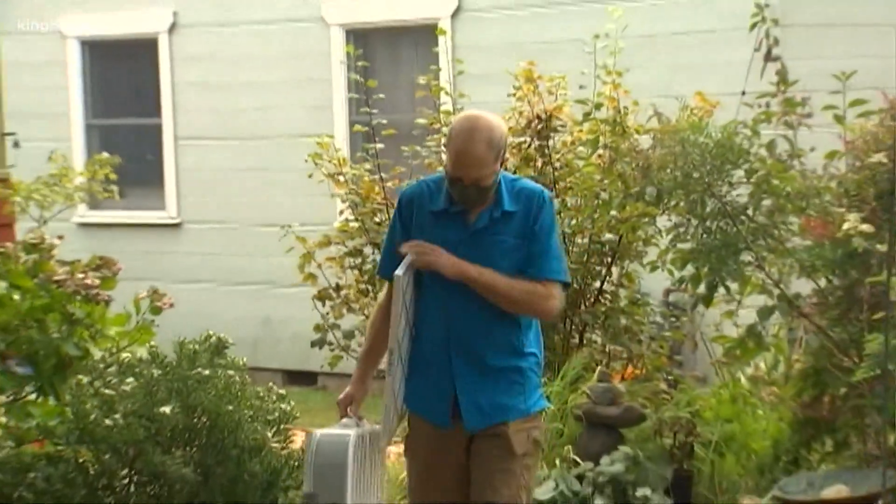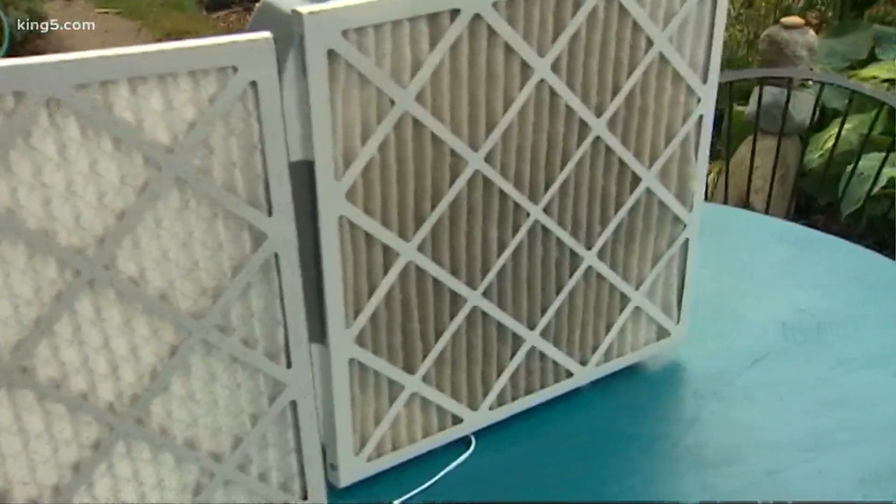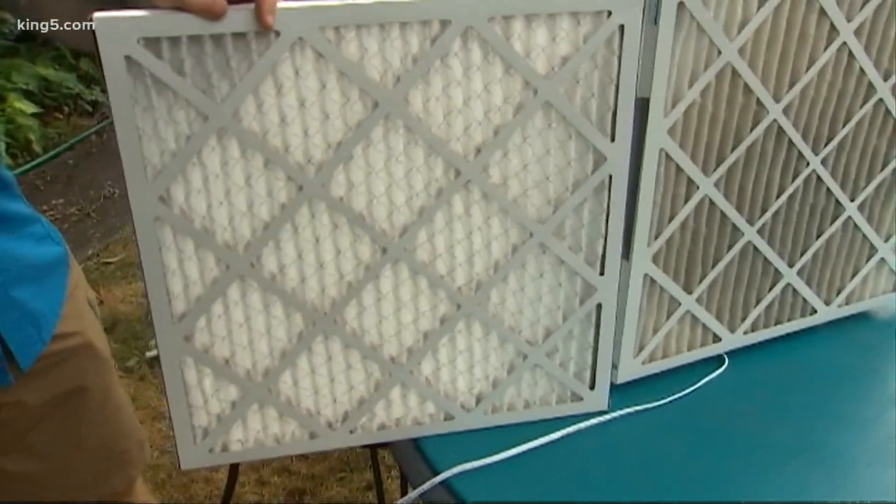Dan Jaffe is a UW professor that studies air quality. For the past few days, he's been putting this DIY air scrubber to the test — in this case, a MERV 13 rated filter attached to a fan.